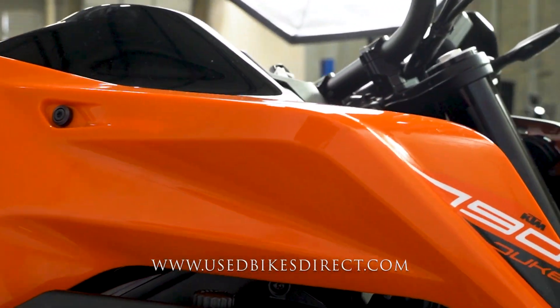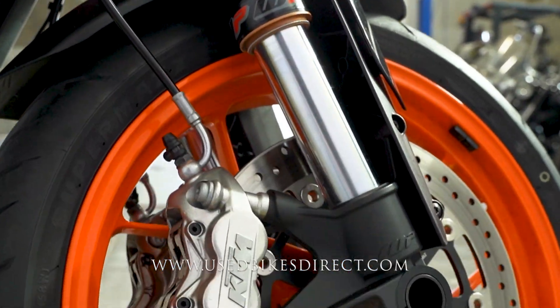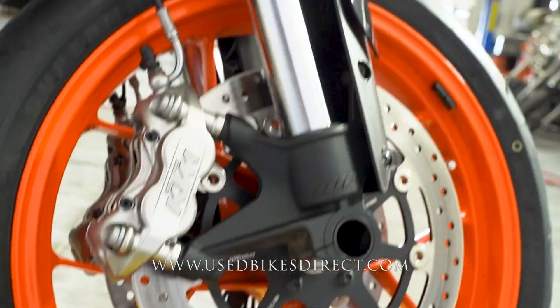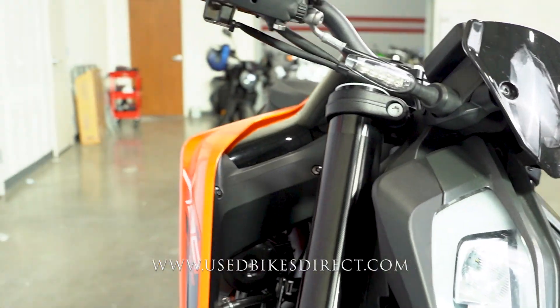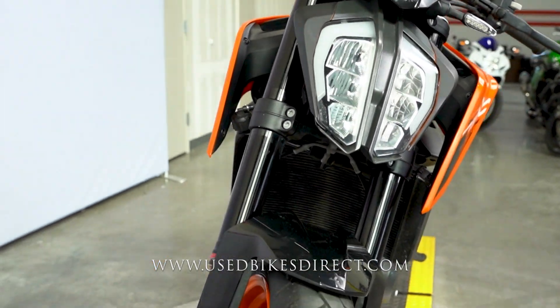As we wrap around this side of the bike, more of what we saw on the left — you do have that tank protector and grip on the tank itself, which definitely comes in handy whether you're just riding around the street or having some fun on the weekends. And then wrapping around up front, of course, you have those LED headlights with those slim turn signals.